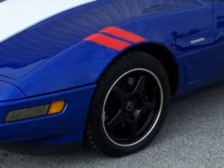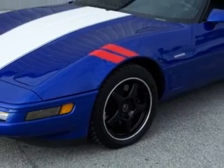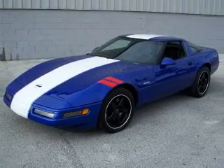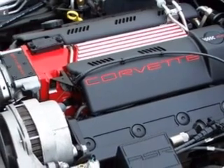In 1996, Corvette got its most powerful 350 small block since 1971, generating 30 more horsepower than the 300-horse LT1. The LT4 featured higher compression, new aluminum heads, crane roller rockers, a revised cam profile, and a 6,300 RPM redline.